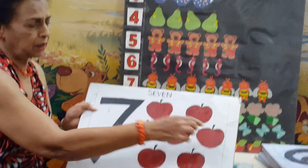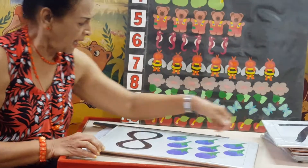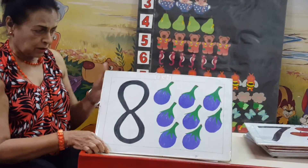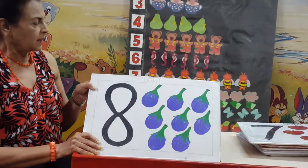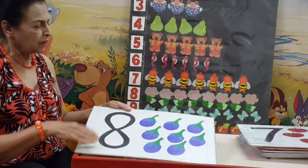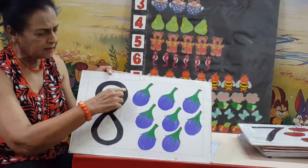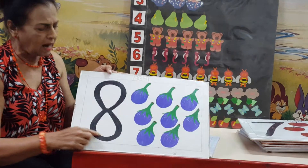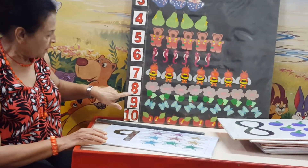1, 2, 3, 4, 5, 6, 7. And here we have number 8. What are these? These are brinjals. So we have 8 brinjals here. See how nicely number 8 is written — it can go round and round. And here we have got 8 flowers.